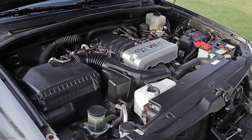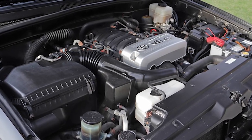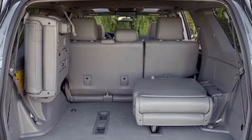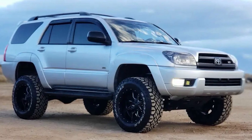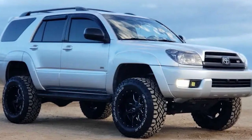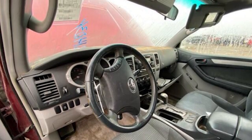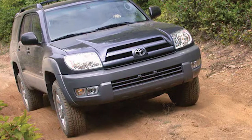These modifications contributed to improved handling and ride comfort, making the 4Runner more versatile for both city driving and off-road adventures. A key development was the introduction of optional third-row seating, allowing the 4Runner to accommodate up to seven passengers. It also came equipped with a tire pressure monitoring system (TPMS) to alert drivers to tire pressure issues, improving safety and performance. Additionally, the vehicle came standard with front-row side torso and curtain airbags, underscoring Toyota's commitment to passenger safety and making the 4Runner one of the safer options in its class.